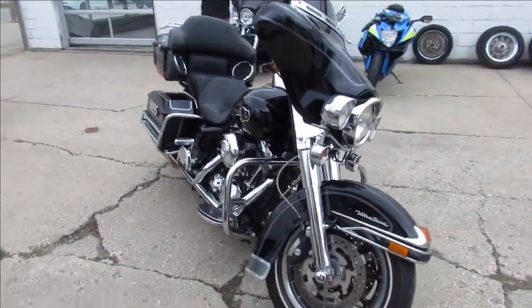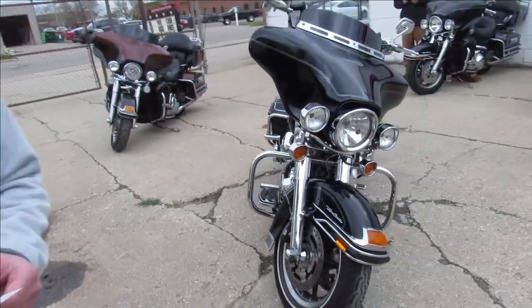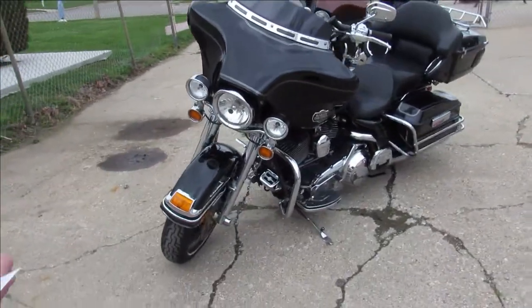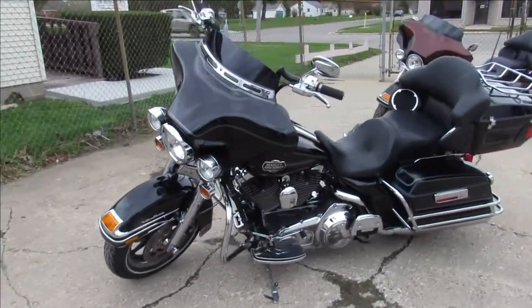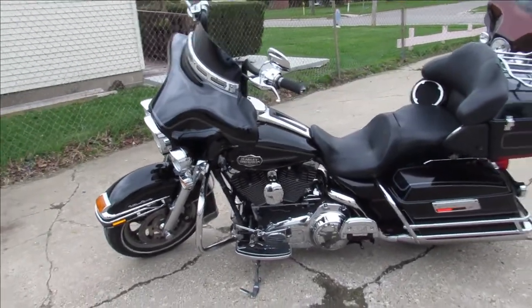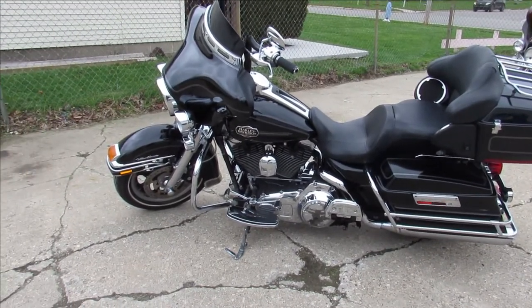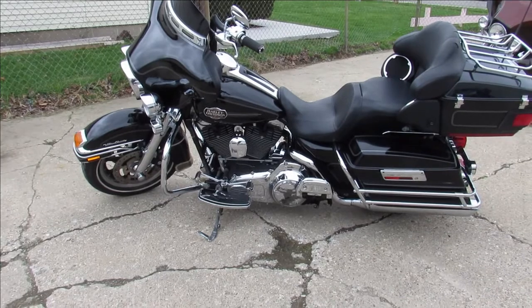This thing is clean and loaded with chrome — chrome levers, chrome switch housing, upgraded floorboards, upgraded lower controls, and Vance and Hines exhaust. It's just been serviced at the dealership, all the fluids have been changed. This thing is ready to go!